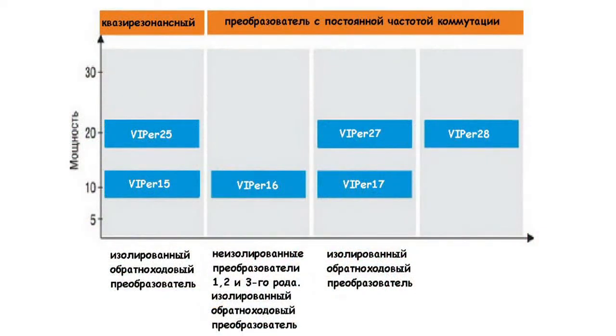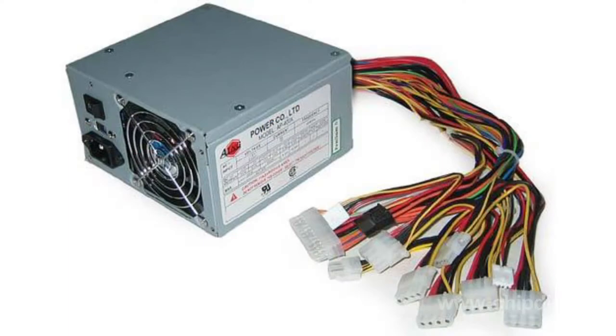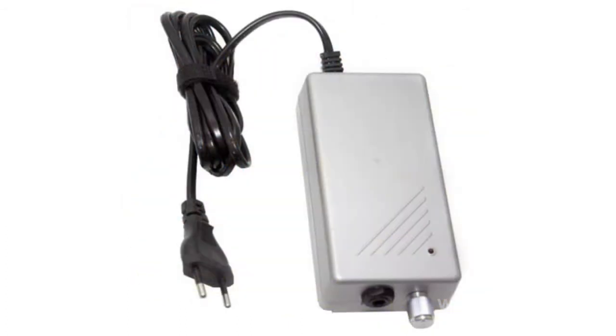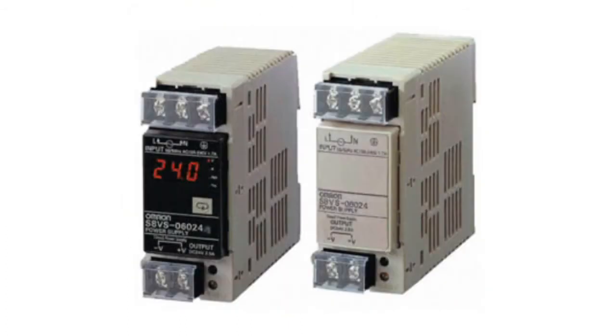Each microchip is designed for a respective circuit layout of the converter, as well as for a certain power of the end device. Viper applications include power supply units of up to 100 watts, chargers, power supply for LED lighting, as well as secondary power supply for all kinds of household equipment.